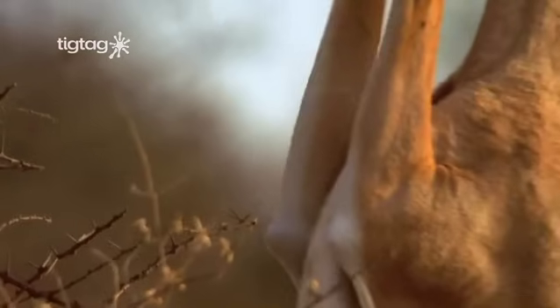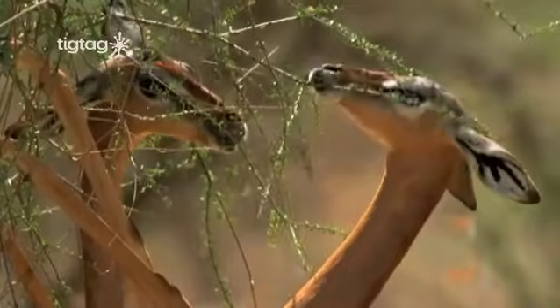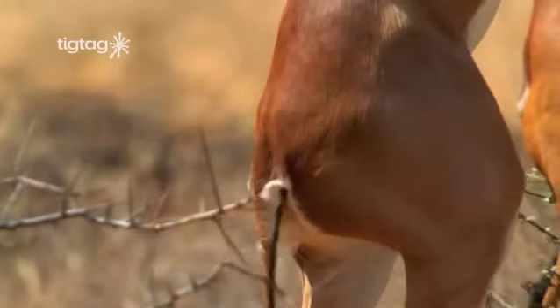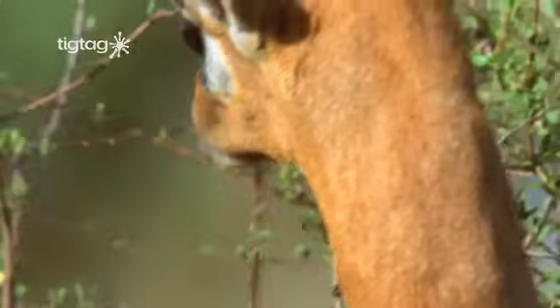Once in position, the animal's slender head and incredibly bendy tongue allow it to nibble the tiny leaves between the thorny branches. The hip joints, slender head, and bendy tongue all help the gerenuk survive in its environment.